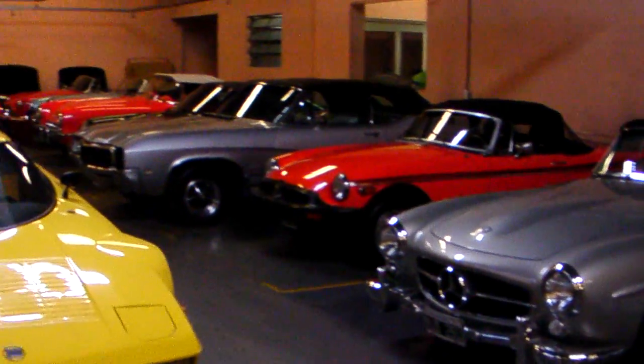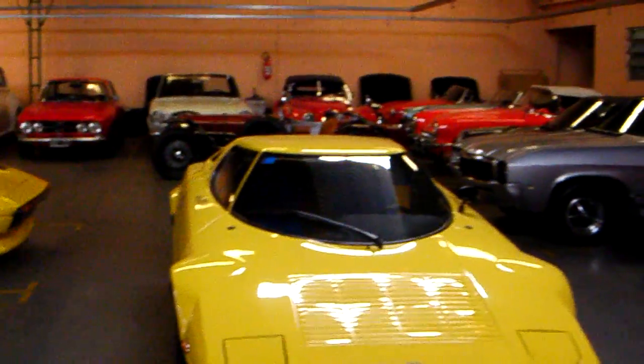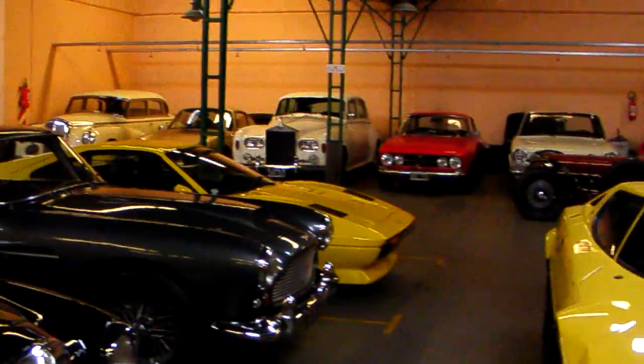I think the car guys are going to love coming out here and seeing all these cars, and I want to thank you, Christian, for bringing us here. Thank you, Frank, and welcome to Argentina.